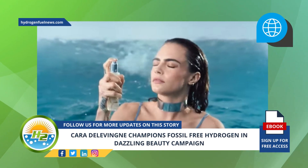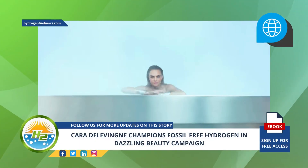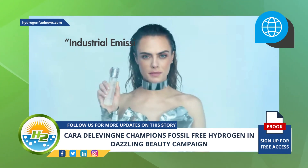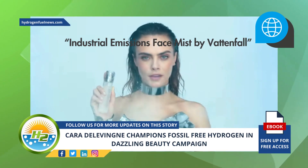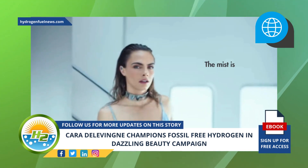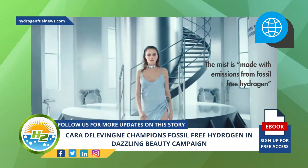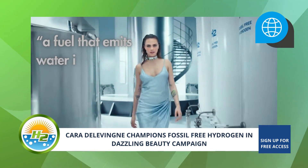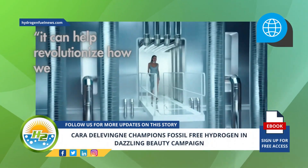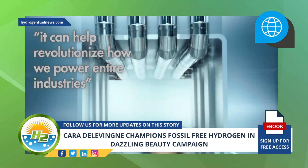Delevingne appears in a Vattenfall video spot to show off a wastewater face mist. The video features Delevingne in a mock energy plant where she introduces a product called Industrial Emissions Face Mist by Vattenfall. As the video progresses, she reveals that the mist is made with emissions from fossil-free hydrogen and explains, as she walks through more mist, that it's a fuel that emits water instead of carbon dioxide. Delevingne adds that it can help revolutionize how we power entire industries before she jumps into a pool of wastewater.